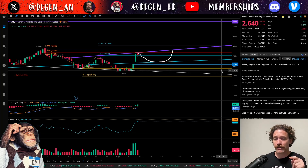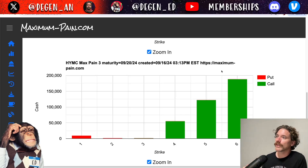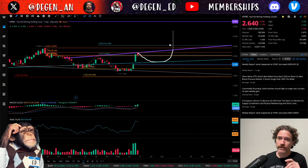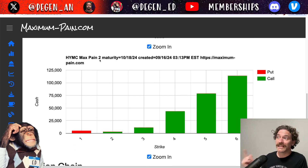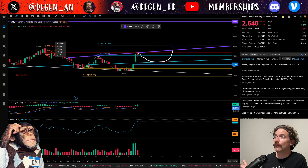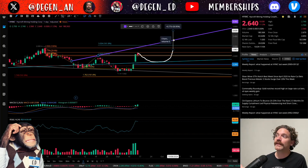One thing I did want to mention, because options expiration for the month of September is on the 20th — I did want to pull up max pain, and it does look like max pain for this week ending on September 20th is $3 a share. So price could be going up to that 1.618 level by the end of this week, but it also might be closing a little bit lower. And another reason why I could see that is because if I look at the expiration for October 18th, we can actually see that it is $2 a share. So right now it does seem like we could be seeing a pullback, but maybe that is after we get a rally higher.